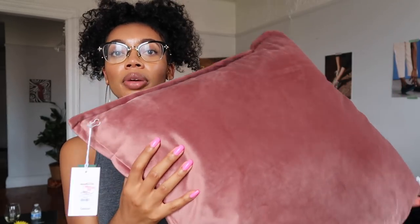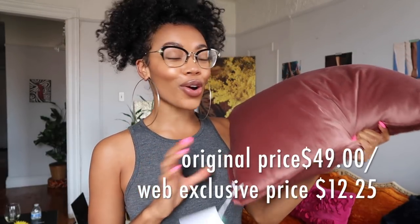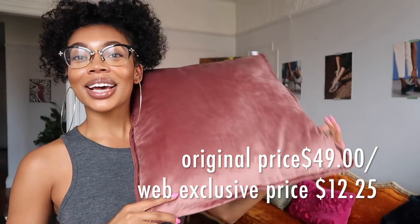I lied — I also got this really pretty mauve-pink pillow. I love this color; it's a very warm, flirty, soft color — easy on the eyes. Original price was $49, and I got it for 75% off. This is what the sticker looks like that tells you if something is 75% off.